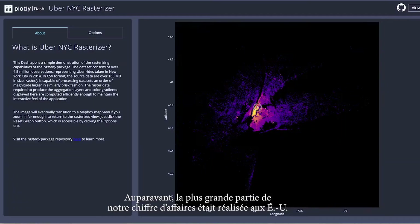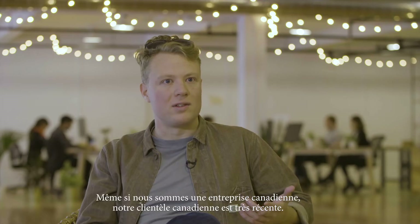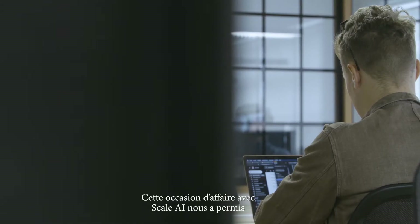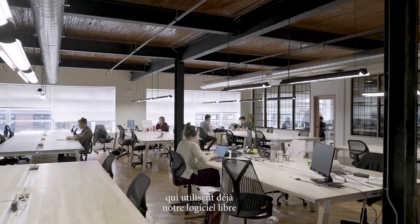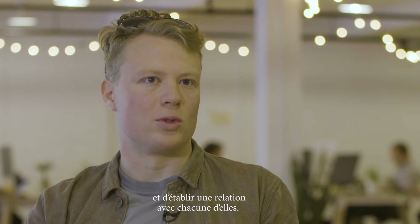Historically, most of our commercial success has been in the U.S. But our Canadian business, even though we're a Canadian company, is extremely new. This scale-up opportunity allowed us to build a consortium of companies in Canada that are already using our open source software and establish more of a relationship with them.